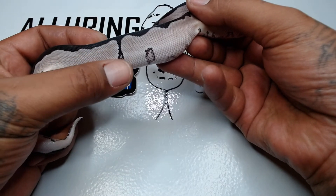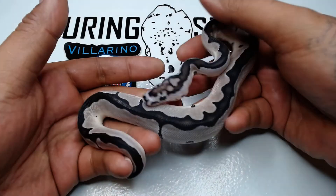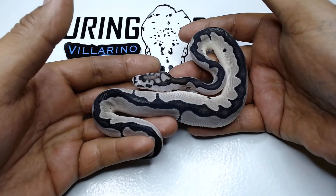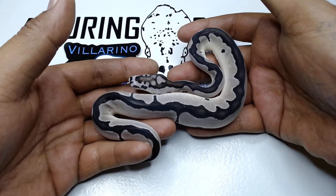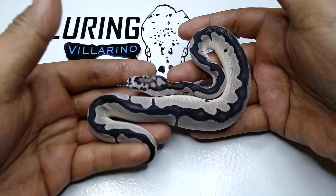He also has white coming up on the sides pretty high — I don't know if you can catch that on camera. Definitely stunning; it's a beautiful, super healthy animal. I'm excited to get him going. He's going to be the papa of a lot of triple and double head clutches.